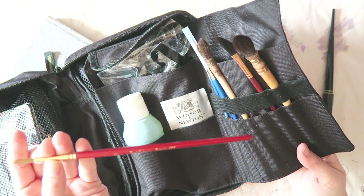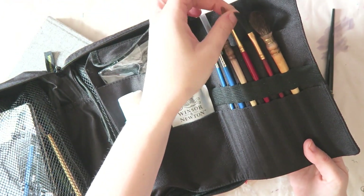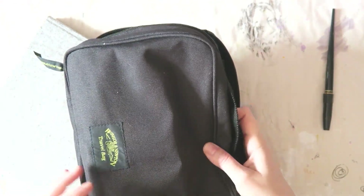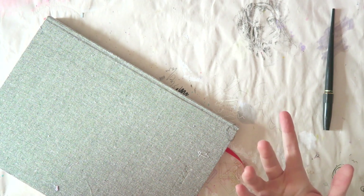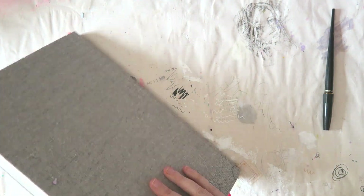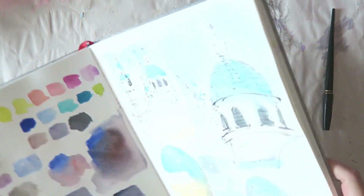The only brush I ended up using was this number six Paul Rubens brush. It's good — I think the more I do this, the better I'll get at really limiting down my supplies. So let's do the big reveal! Don't expect anything much — as I said, this is pretty new to me.